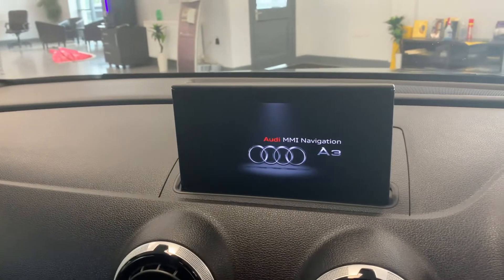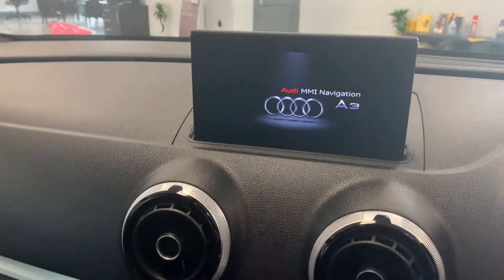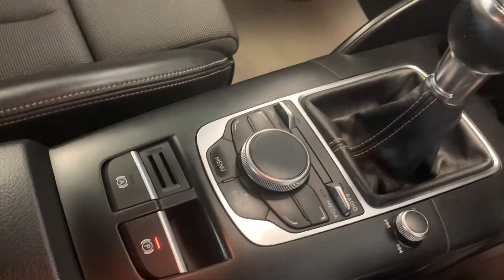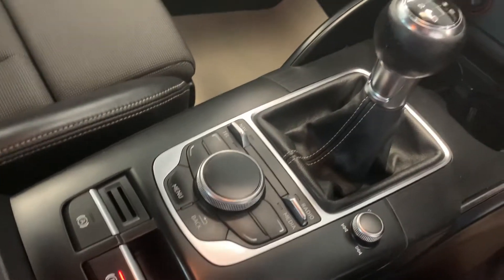There's a screen coming up there — a multi-nav. Automatic handbrake. Auto headlights.